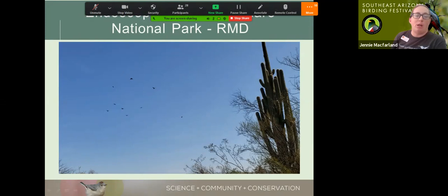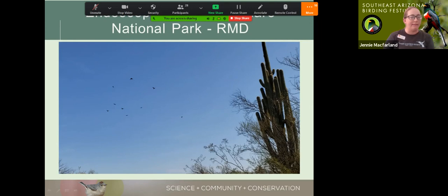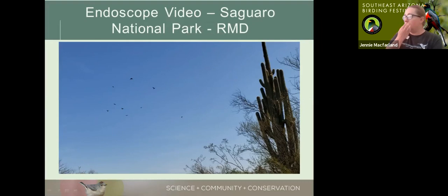This purple martin study is very exciting and new for us — it's been a joy creating a new survey effort with so much excellent volunteer help. We've also been doing good work out in the Altar Valley looking for these birds with our partners at the Altar Valley Conservation Alliance. The conservation department does a lot of bird surveys and nest box monitoring, and I didn't even touch on Habitat at Home, which is another component. But there's also a whole lot of work from the Tucson Audubon restoration crew.